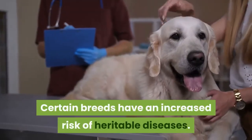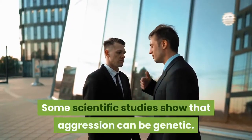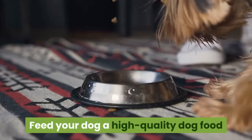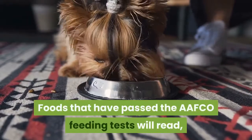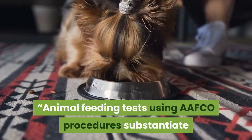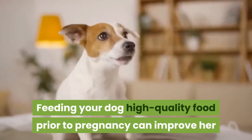Certain breeds have an increased risk of heritable diseases. Think about your dog's, and the male dog's, personality and behavior. Some scientific studies show that aggression can be genetic — you should breed friendly dogs that do not have aggressive tendencies. Feed your dog a high-quality dog food that has passed the American Association of Feed Control Officials (AAFCO) feeding tests, as this can improve her and her puppy's health.